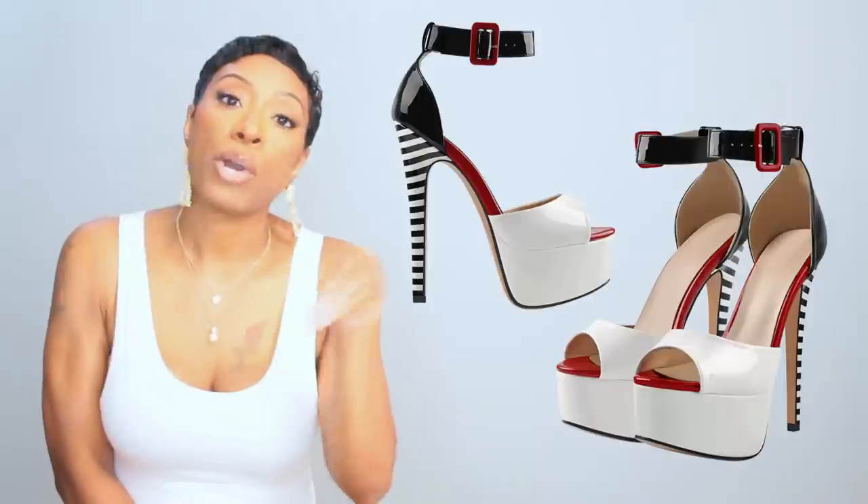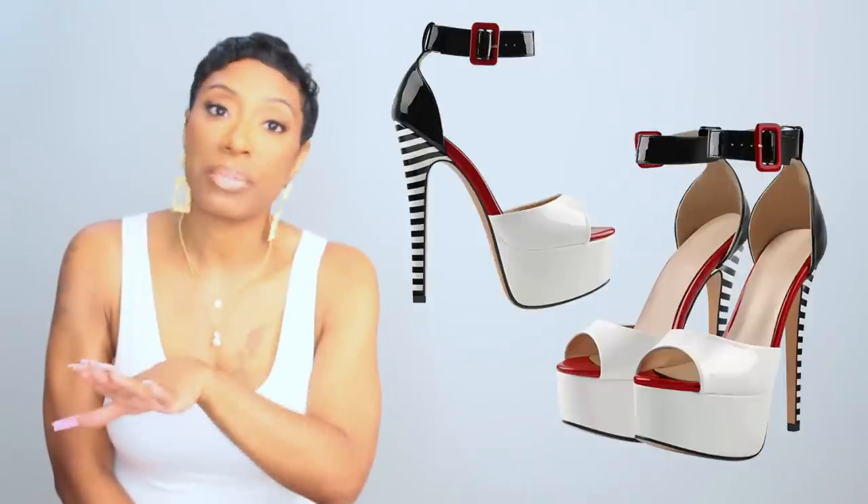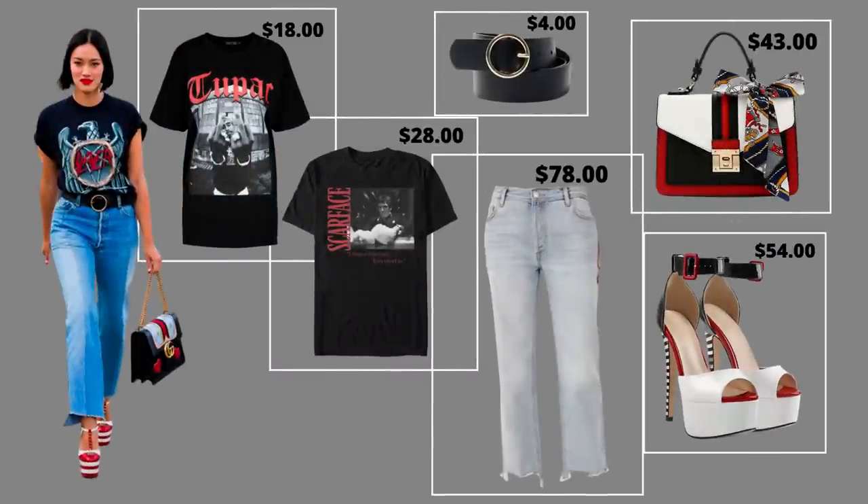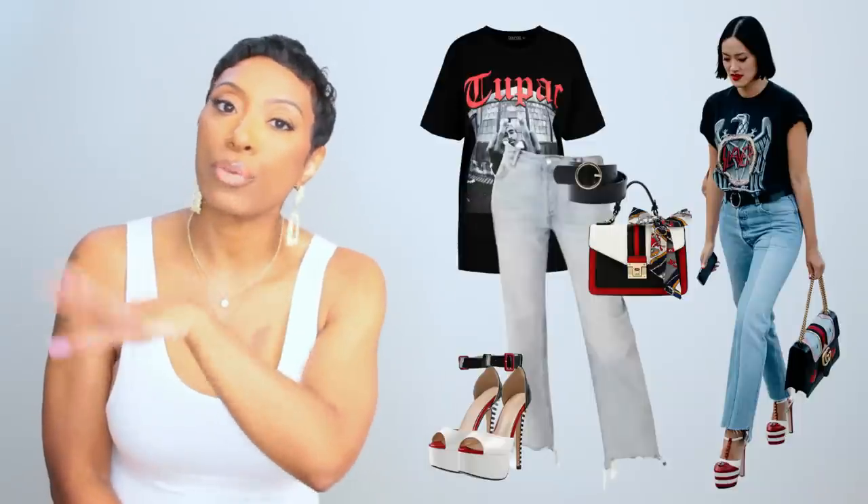They go all the way up to size 15, so we have the sizes covered. Now we have all the elements: t-shirt, ankle-cut jeans, belt, bag, and shoes. All you need to do is pop on a beautiful red lip — I'd suggest Ruby Woo by MAC — and you've recreated this designer pre-fall look for less. Let me know how you think we did — rate below one to five stars.